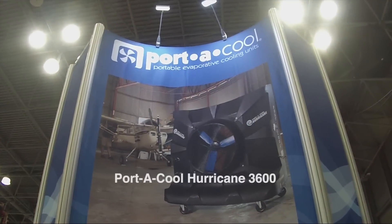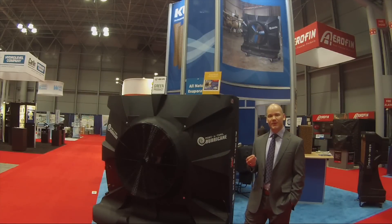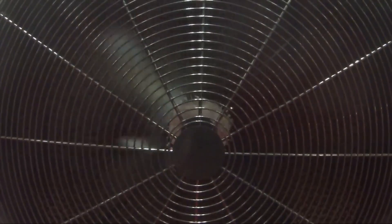It's our Portacool Hurricane, allowing you to cool up to 3,500 square feet, effectively lowering the temperature by as much as 30 degrees, and delivering more than 14,500 CFMs of airflow.